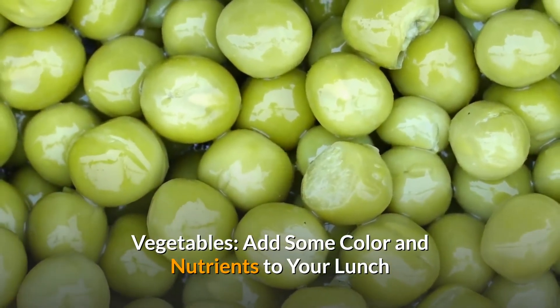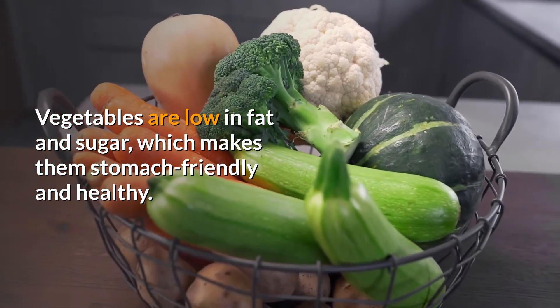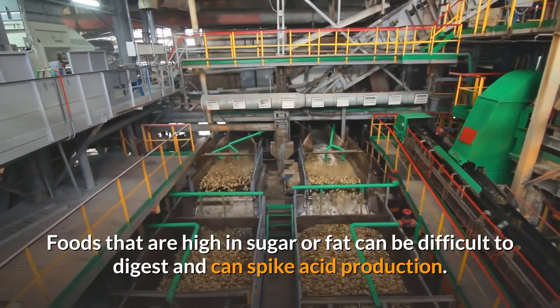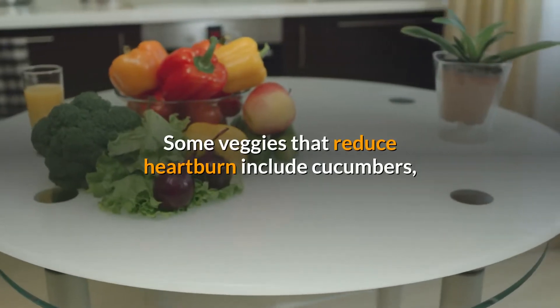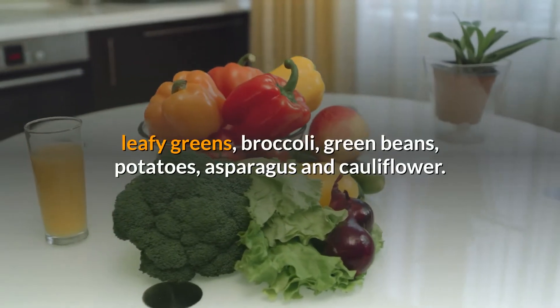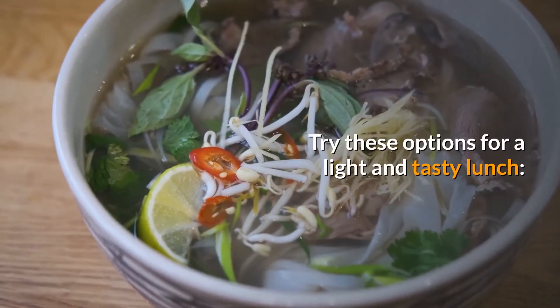Vegetables. Add some color and nutrients to your lunch. Vegetables are low in fat and sugar, which makes them stomach-friendly and healthy. Foods that are high in sugar or fat can be difficult to digest and can spike acid production. Some veggies that reduce heartburn include cucumbers, leafy greens, broccoli, green beans, potatoes, asparagus and cauliflower.